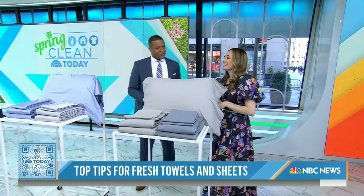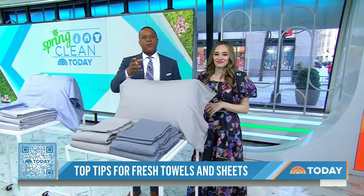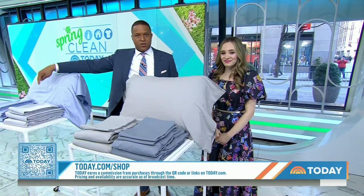Lexi, I've learned a lot about sheets and towels this morning. Thank you so much for coming on. For more on these products, all you have to do is scan that QR code, or you can do it the old-fashioned way at Today.com/shop.